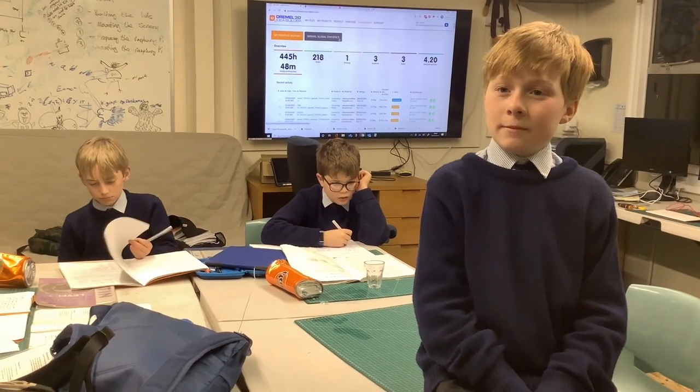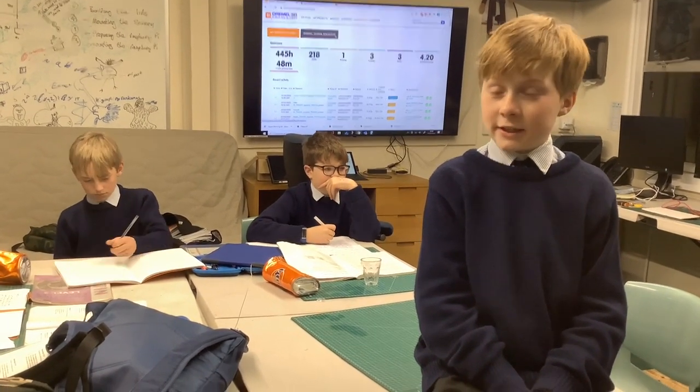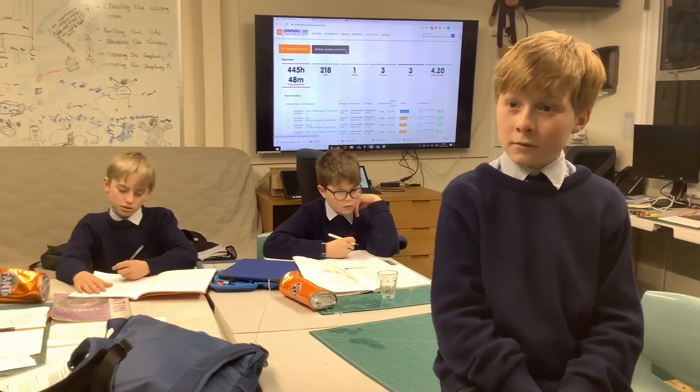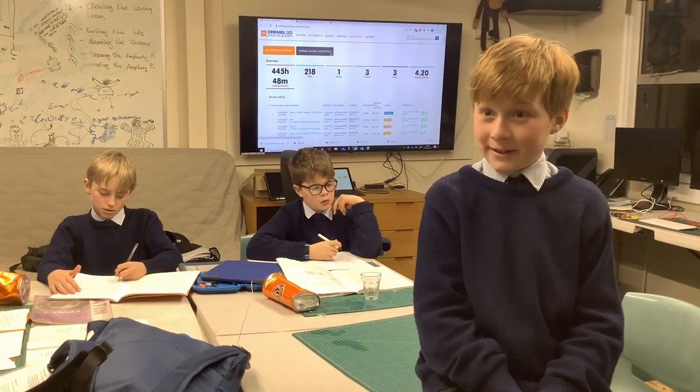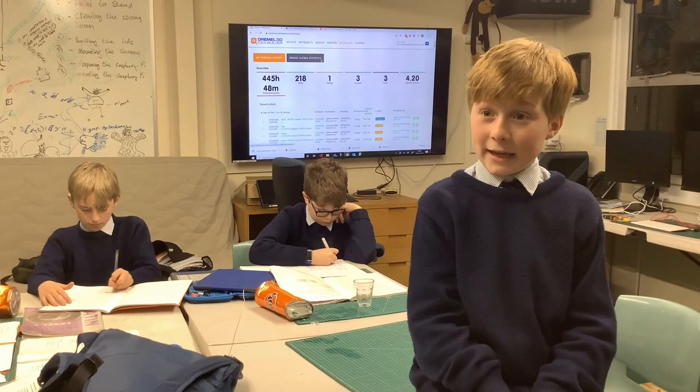I've made the bin lids opening, the code associated with that, the bins, and the stand. And what skills will you keep for the rest of your life? Timekeeping and perseverance, definitely. And Python will be a very big head start.